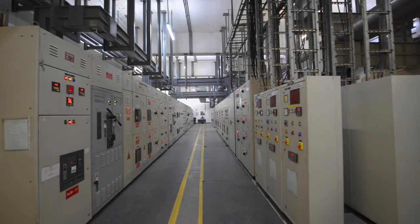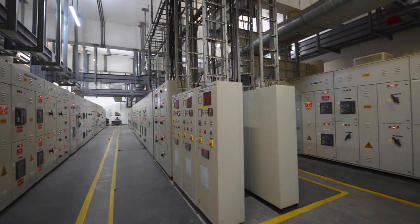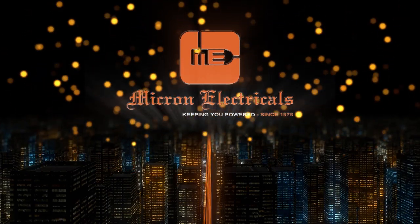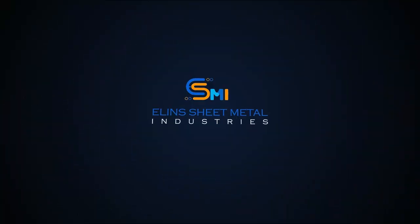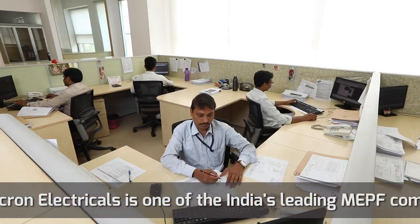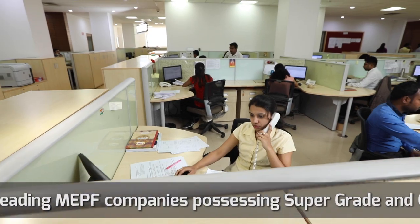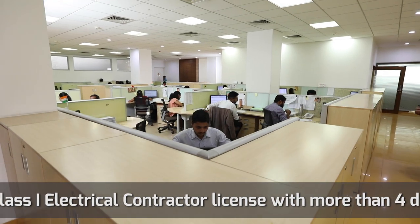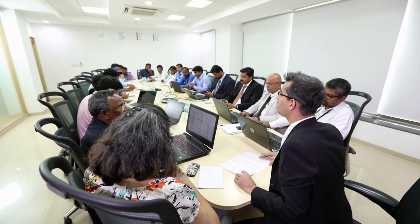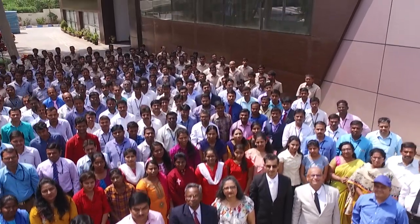Complementing our product range, quality and performance is our extensive project management capability. Our customers benefit from the group capabilities of Micron Electricals and ESMI. With a strong Pan India presence and a workforce of 2,000 plus, we take an integrated solution approach to ensure effective implementation. This unique partnership helps in reduction of overall project cost, faster project delivery, and better coordination among commissioning teams.